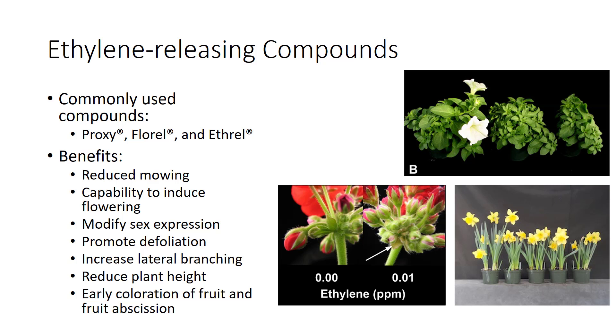In azaleas, begonias, and several others, Fluorel increases lateral branching. In potted daffodils and hyacinths, it reduces plant height.